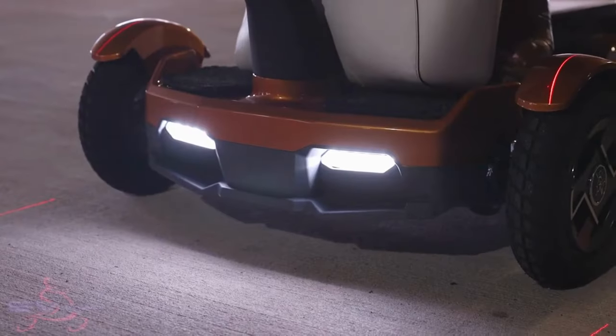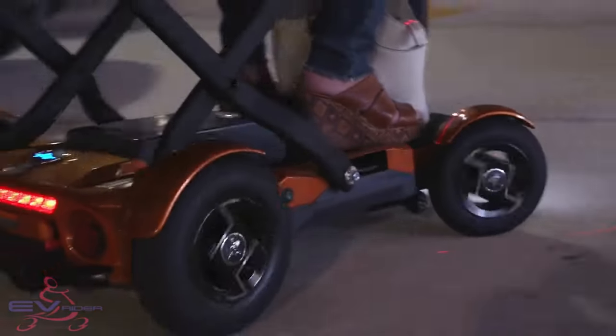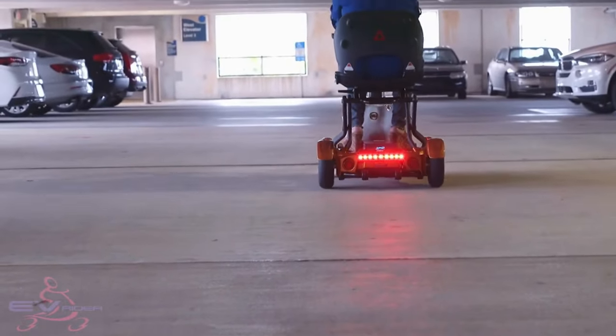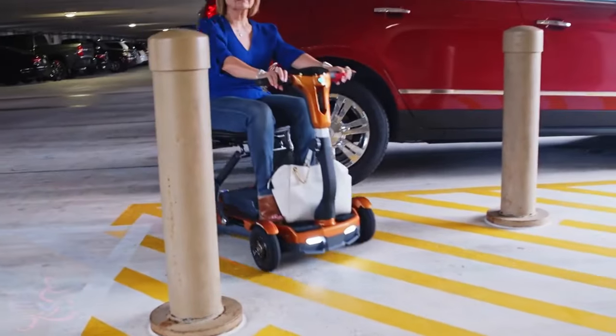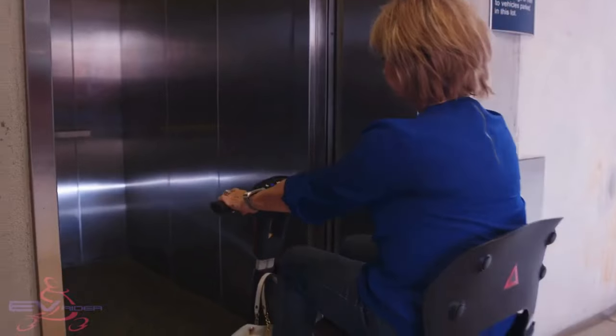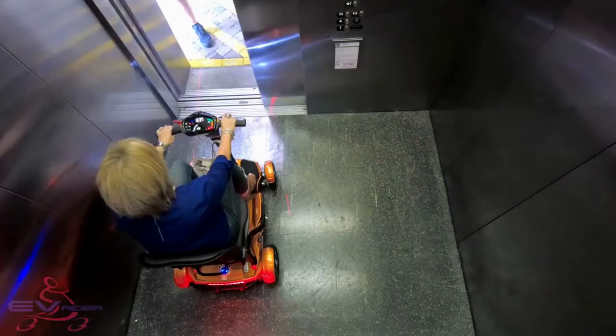But if you're just going outside for a stroll around the park, going on the prairie path, or heading to the store or a restaurant, this scooter is a real game changer. It's considered a luxury line of EV Riders, so you'll really like it if you're looking for something that's comfortable, has good range, and is easy to transport for the most part.